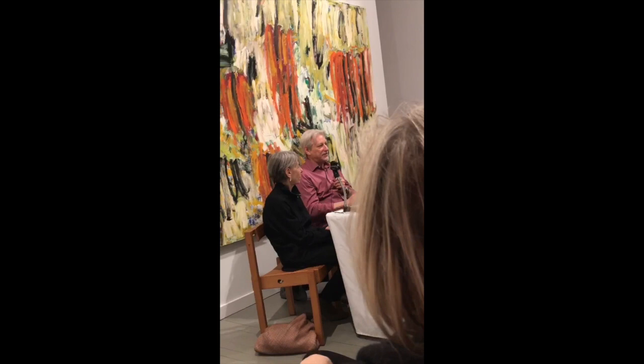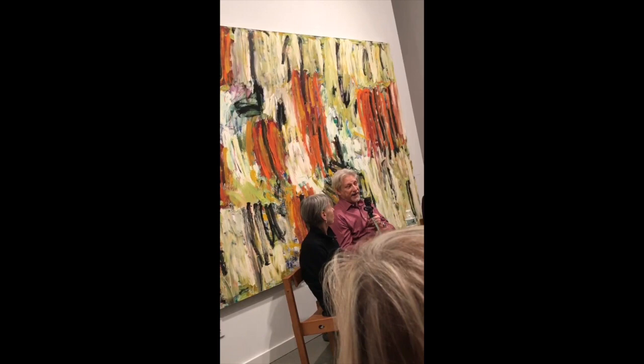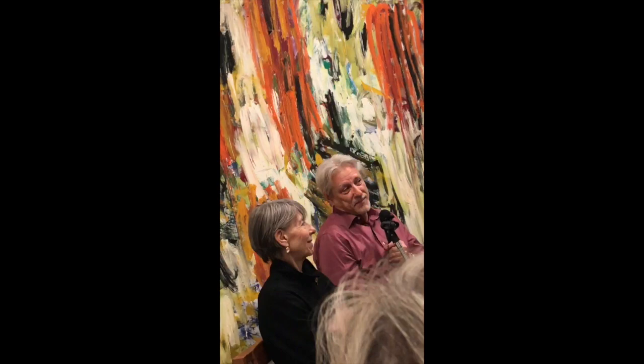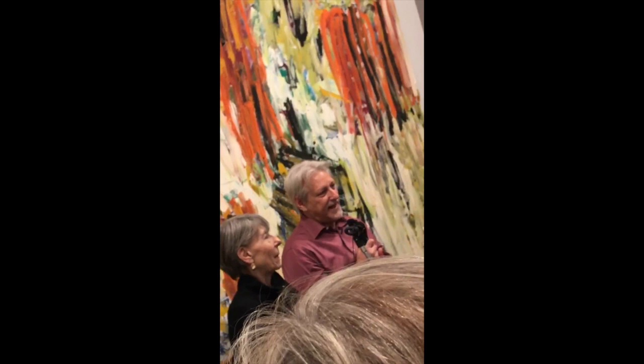Somebody came to Queensborough and said Richmond College is this fantastic place, and they have a great art department, and there's no grades — it's pass-fail. I didn't really want to be in school, but that sounded good to me, and I thought maybe I'll be an art major. So I went and registered for a class in painting with Leonard Anderson. The first day I went to class, in walked Pat Basland.